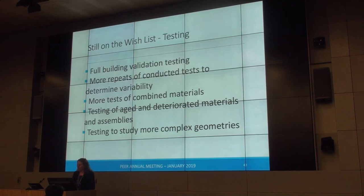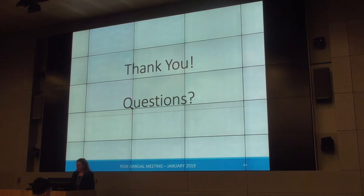All of this testing is used to fill gaps for analysis and to understand damage at different drifts, including hidden damage underneath. There is a wish list for testing that could be ten slides long: full building validation, more repeats of conducted tests to capture variability, tests of combined materials, tests of aged and deteriorated materials, and testing of more complex geometries. But this certainly is a wonderful step forward.